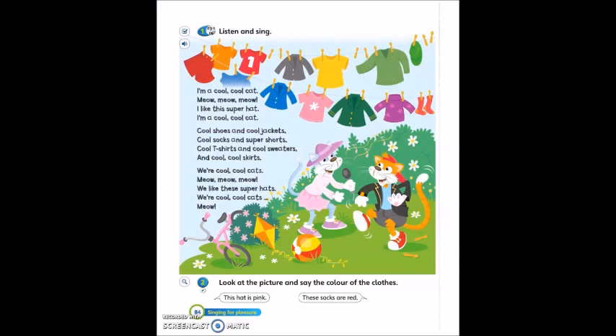Please open page 84, and yes, this is a song page. Now, click on the audio track in the attachment and listen. While listening, please read the sentences. Then listen again and sing the song.